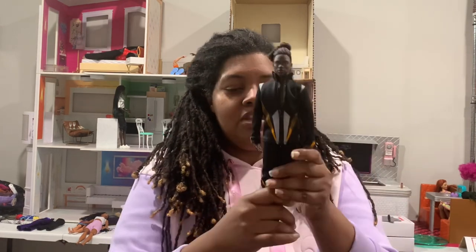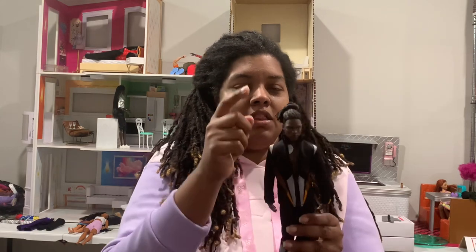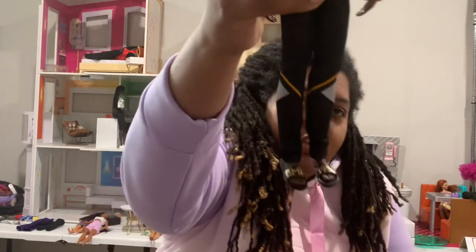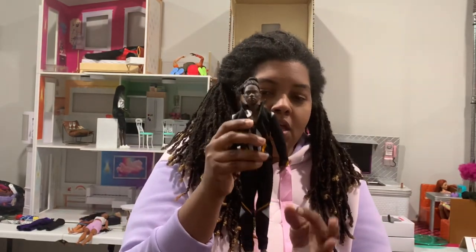Most of the dolls I purchased were not in box, and for each doll I'll tell you the reasoning why I purchased it. I have two that are in box that will stay in box — one of them might come out because the box is kind of rough looking, but we'll decide later. This first guy I purchased for the dark color body and the outfit he has on — cute little BMR slides I don't have.